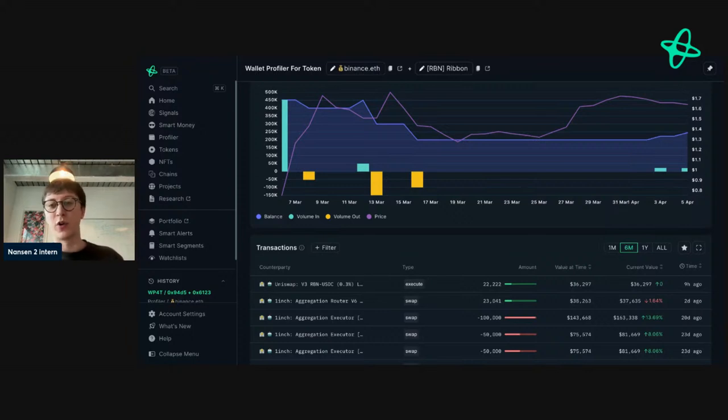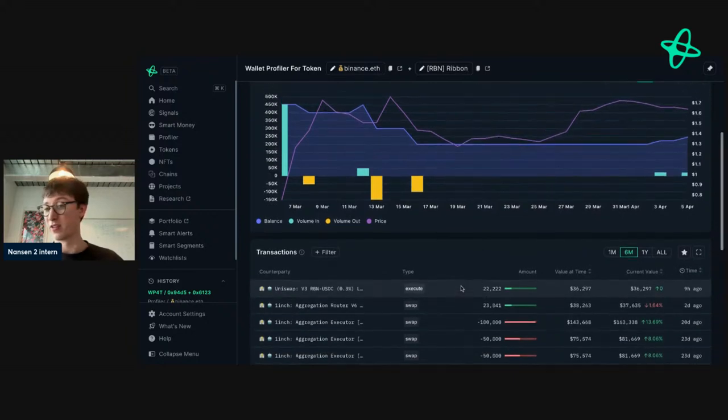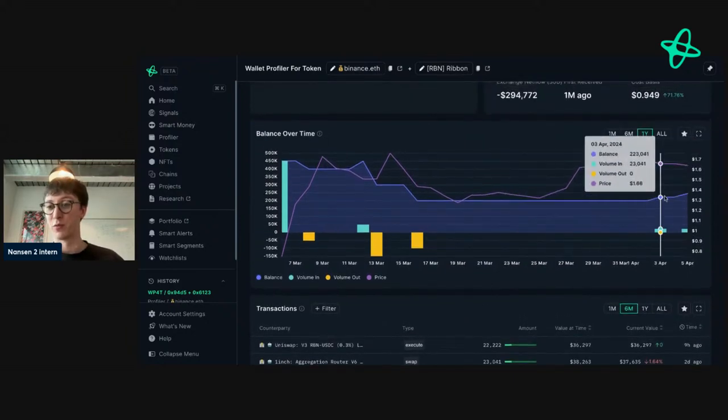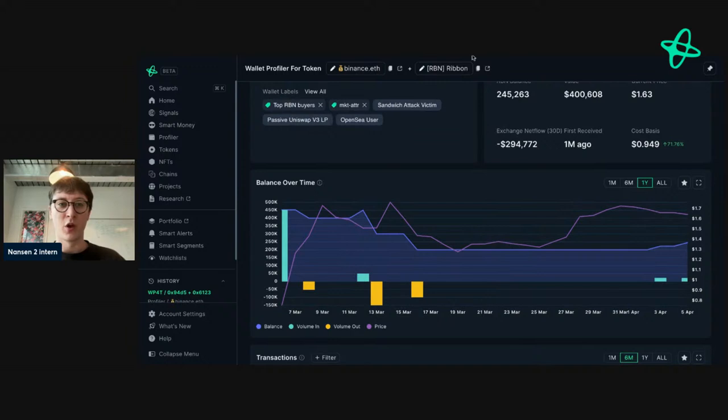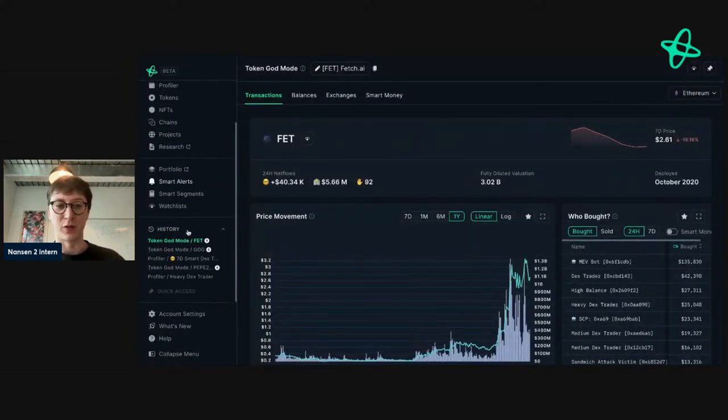If they were to sell, that would be an indicator that this address — which has done very well with this token — is looking to exit, and maybe they're bearish. We can do some research on Ribbon generally to understand how to act. If they're selling and we see other smart money actors also selling, there could be a potential short opportunity. In this case, it's actually relatively bullish — they bought some more just nine hours ago.